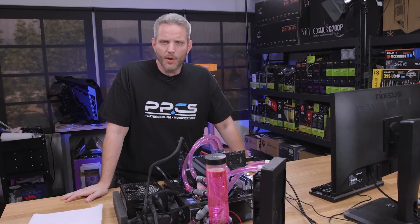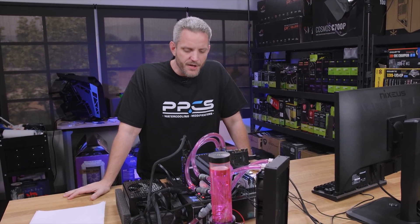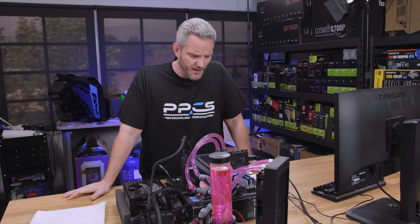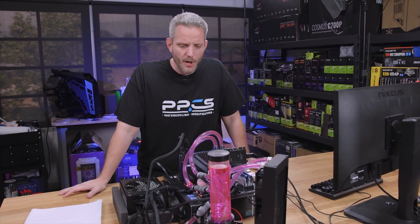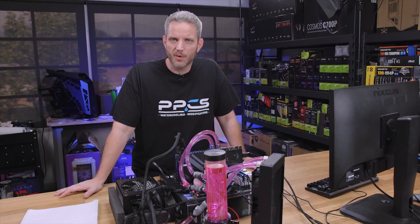What's up guys, Jay's Two Cents here. It should come as no surprise to my long-term viewers that I am a huge advocate for water cooling. It's not necessary, but it's fun and it definitely allows you to get more out of your components by overclocking them and keeping them cooler.